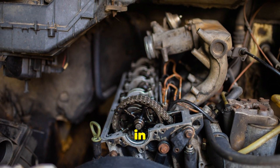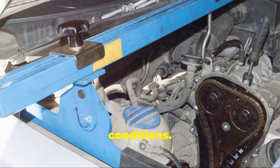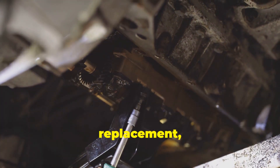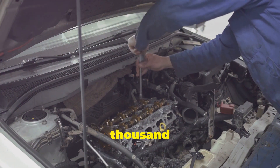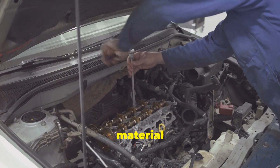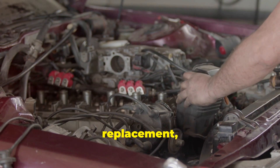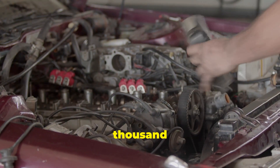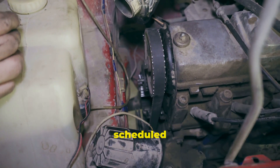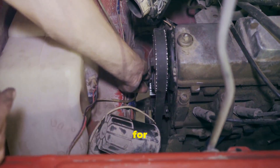This is particularly important in high-performance or heavy-duty vehicles where the engine is subjected to extreme conditions. Maintenance is another crucial aspect. Timing belts require periodic replacement, typically every 60,000 to 100,000 miles depending on the manufacturer's recommendations, because the rubber material degrades over time even under normal driving conditions. This scheduled maintenance can be an added expense for car owners, not to mention the inconvenience of having to take the car in for service.